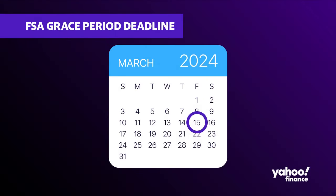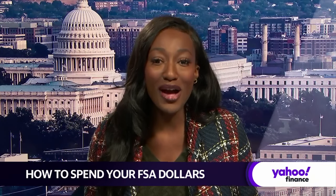Typically FSA users need to use their money by December 31st, but depending on which healthcare FSA plan you have, your employer can offer you a grace period. For those who have that extra two-and-a-half month extension, be mindful that the March 15th deadline is just around the corner.